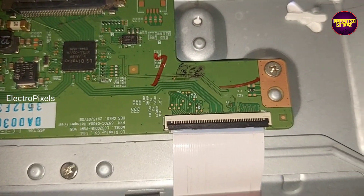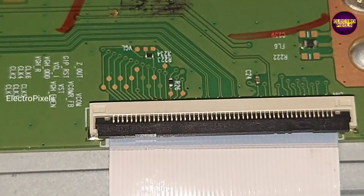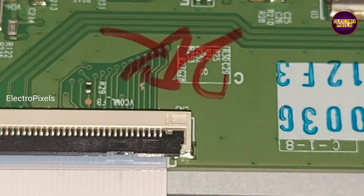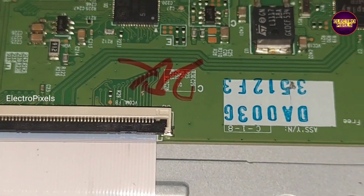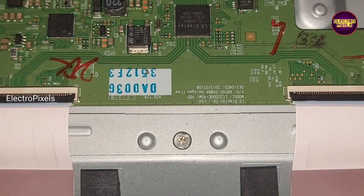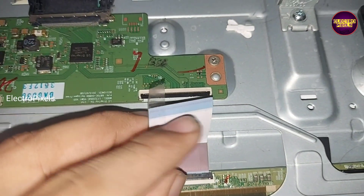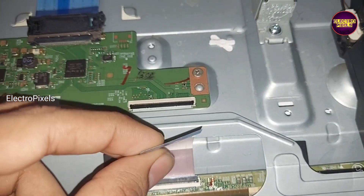Here you can see this is the panel Tekken board. Here you can see the gate signal tracks from the left side and right side. To repair this panel we need to block the gate signal tracks using the taping method. The reason for this complaint is mainly because of the VGH/VGL shorting inside the glass panel. First we are going to block the right side gate signals using the taping method.